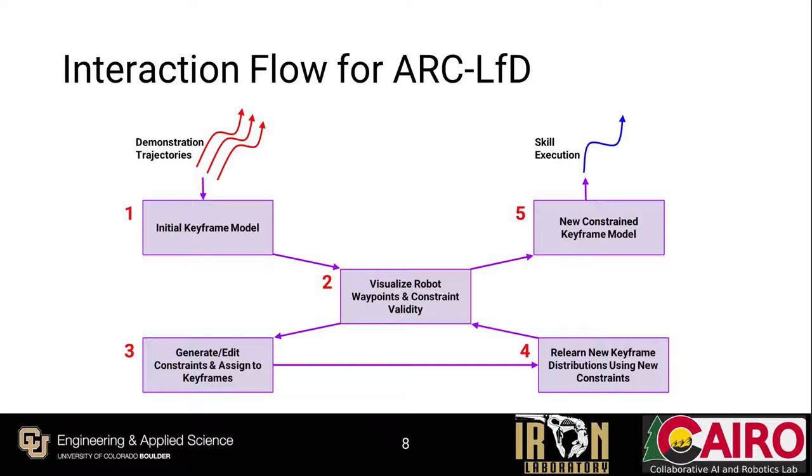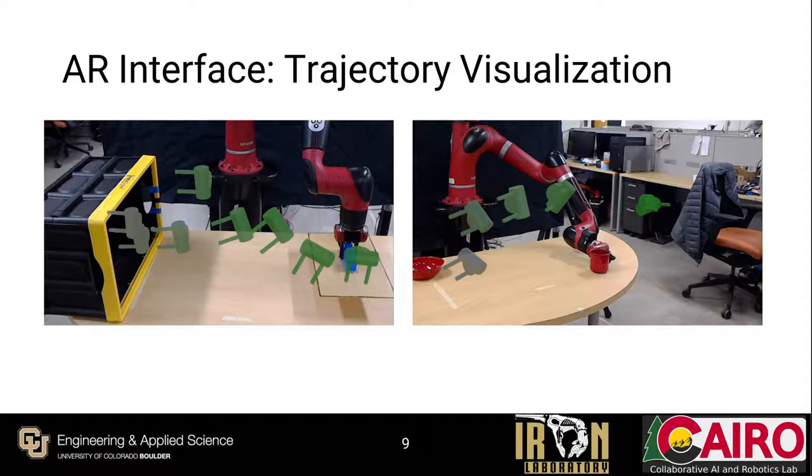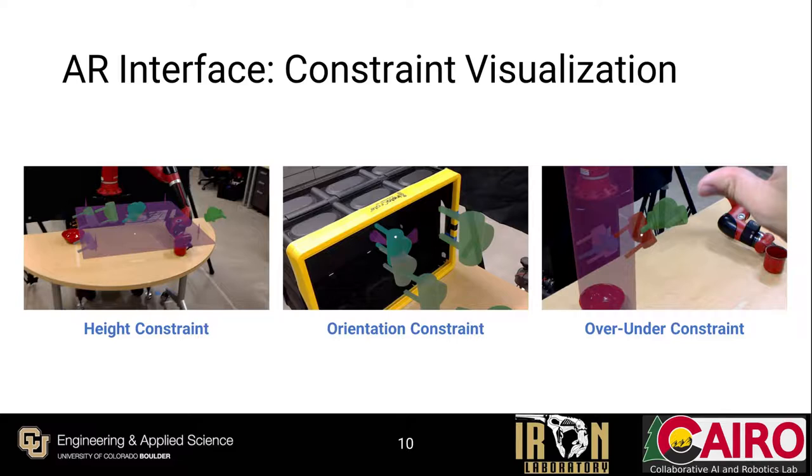Keyframe-LFD produces a coarse trajectory of waypoints that the robot must follow. By sampling a sequence from the keyframe model, ARC-LFD provides a visual representation of the robot's expected trajectory, showing each waypoint as a hologram of the robot's end-effector. The holograms are colored in a gradient to convey keyframe ordering — the first keyframe is the most saturated, and the final keyframe is colored gray. Constraints are Boolean predicates applied to keyframes, most of which are parametrizable, and can cover a wide range from restrictions on the robot's kinematics or dynamics to conceptual constraints dealing with relationships between objects and the environment.